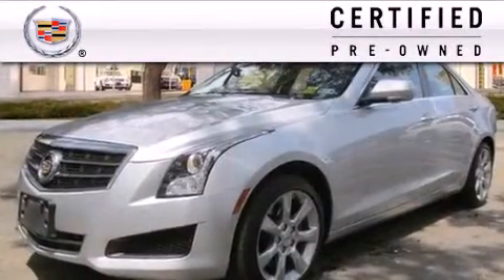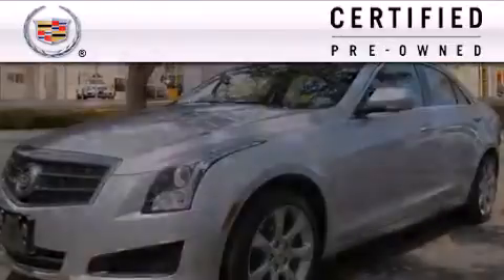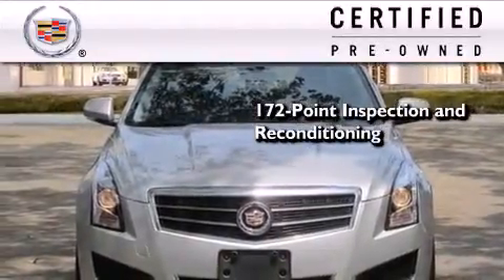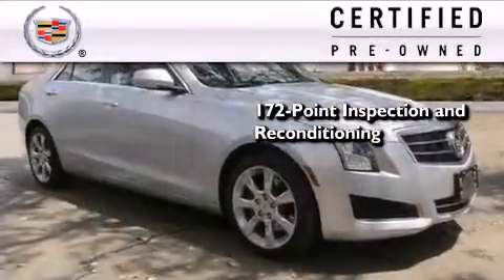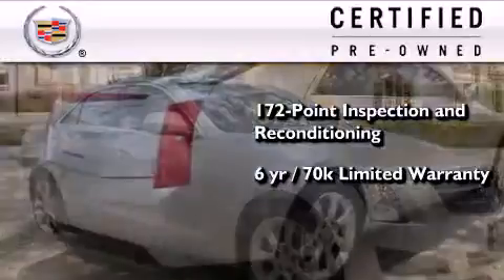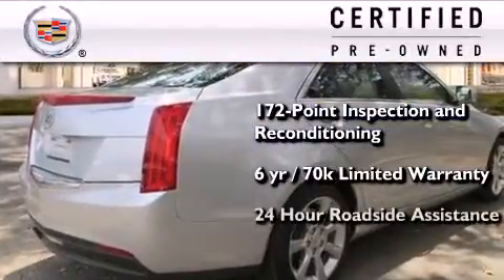To get your full assurance that this Cadillac meets expectations for mechanical conditioning and appearance, it has been put through a 172-point inspection and reconditioning process and comes with a six-year, 70,000-mile limited fully transferable warranty with zero deductible, plus 24-hour roadside assistance.